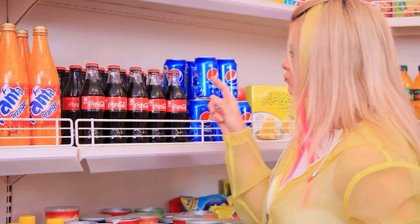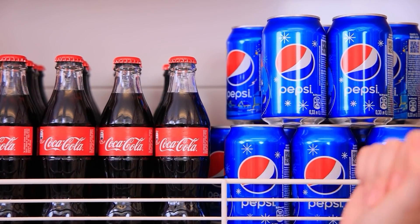Why? What should I have today? Pepsi or Coke? I need to think!